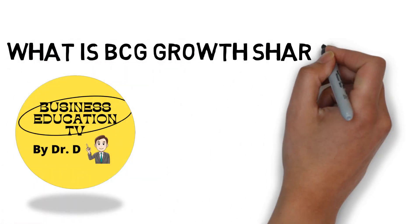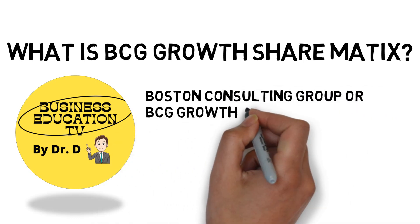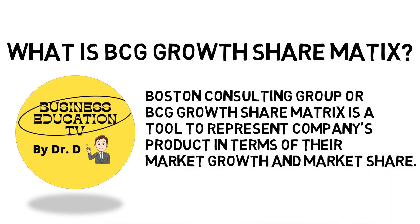Let's talk about what is the BCG Growth Share Matrix. Boston Consulting Group, or BCG Growth Share Matrix, is a tool to represent a company's products in terms of their market growth and market share.